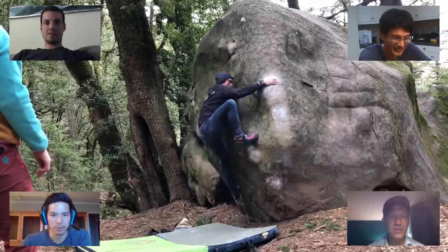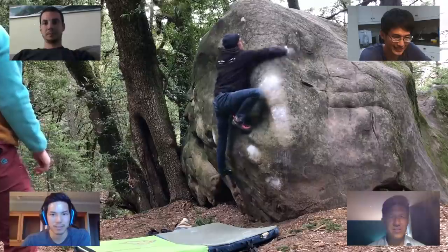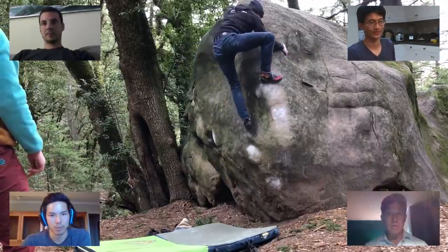Looks like a really big move, big span out, pretty good pocket, a little hugging action going, and maybe a little bit of a weird top-out.